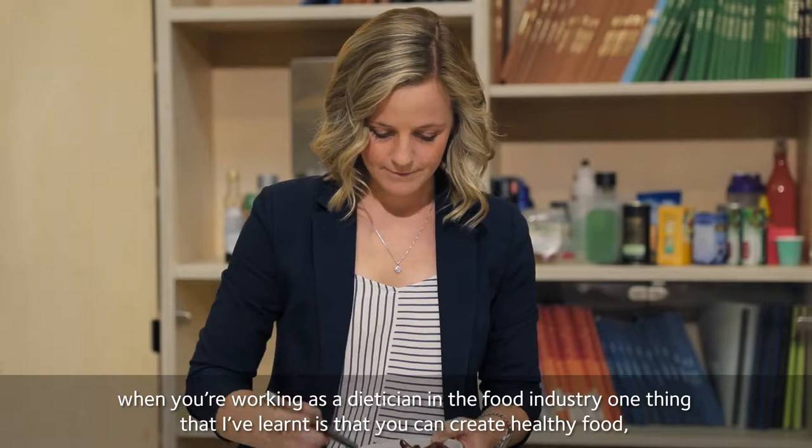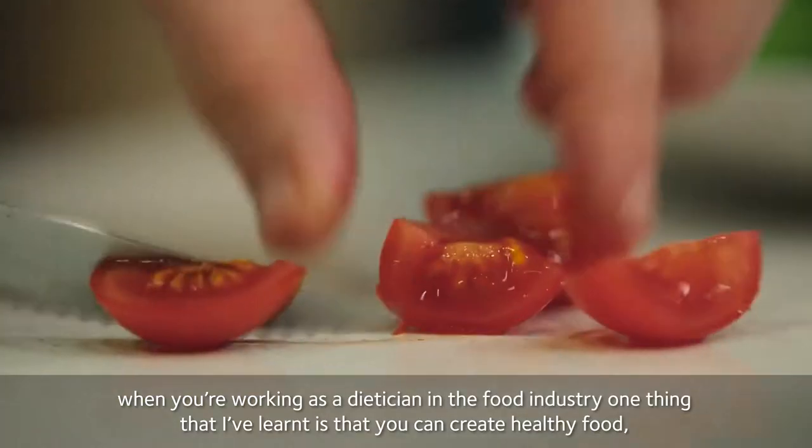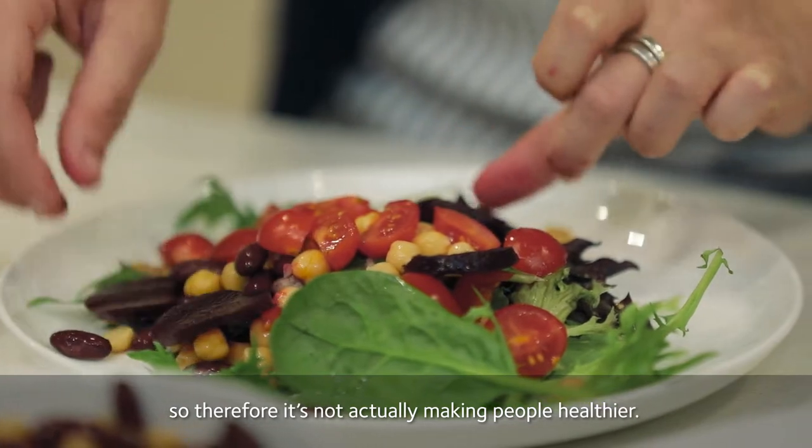When you're working as a dietitian in the food industry, one thing that I've learnt is that you can create a healthy food, but unless there's a desire to eat it or choose it, it just sits on the shelf — so therefore it's not actually making people healthier.